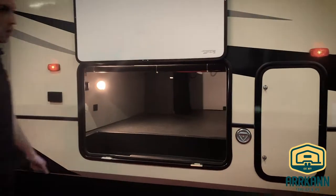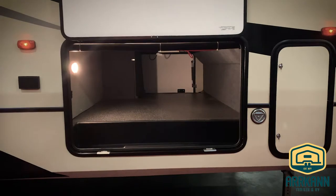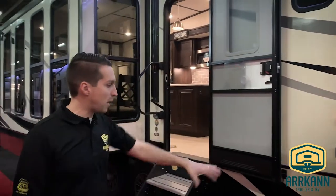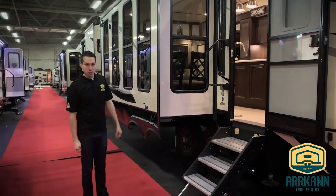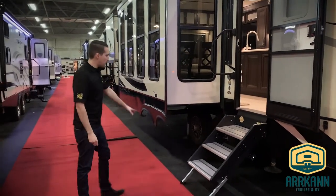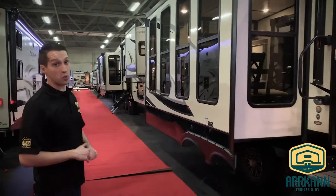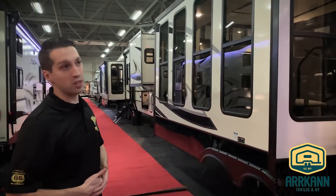You've got the pet leash ring there as well, and there is a universal docking center on the other side. Slam latch baggage doors, new solid stand steps. Big G-rated tires. They use Dexter axles on the Sanibels as well, so those have a five-year warranty on them.